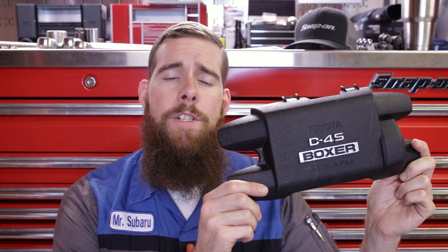Greetings viewers, welcome back to the channel. In today's video we're going to take a look at Toyota and Subaru's D4S fuel injection system found on the BRZ and GT86, taking a look at the components and the operation of this system.